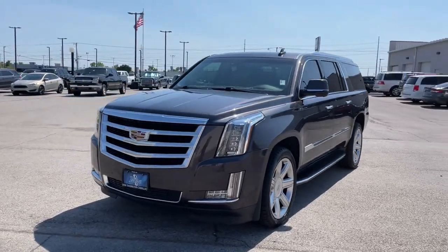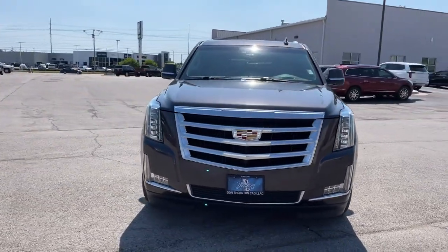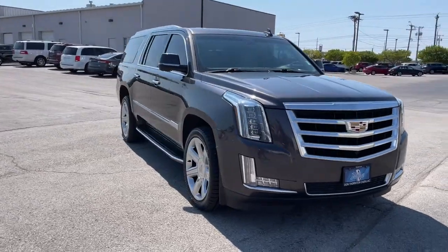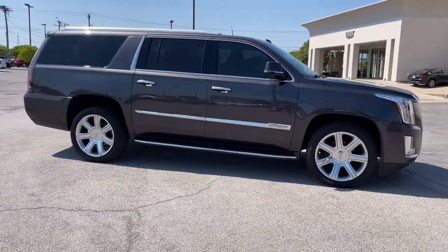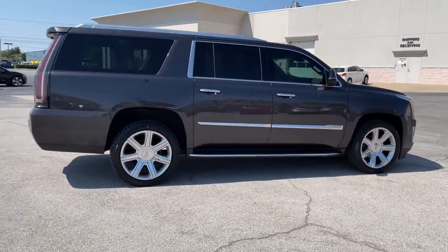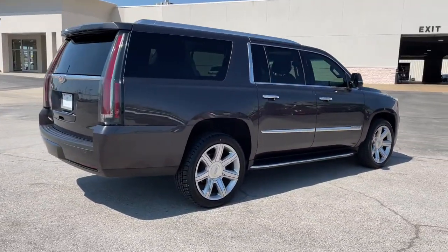Get acquainted with the 2015 Cadillac Escalade. This vehicle is an outstanding buy with fewer than 100,000 miles on the odometer. Prepare to take your driving pleasure to new heights and enjoy the best of modern efficiency and style.